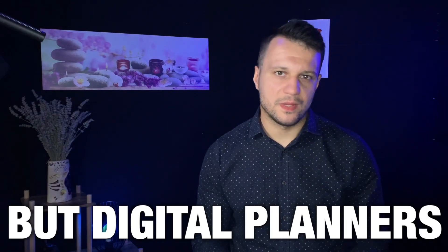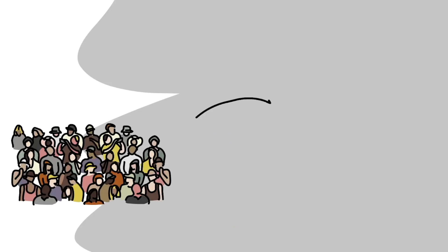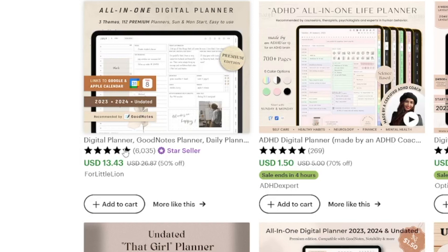It is funny, it is strange, but digital planners are selling like crazy. If you just head over to Etsy and type in planners, you'll find that a lot of people are searching for them and there's going to be a lot of sales. Have a look at these — for example, this profile called For Little Lion has been selling these over 6,000 times. Now that is a lot of money.